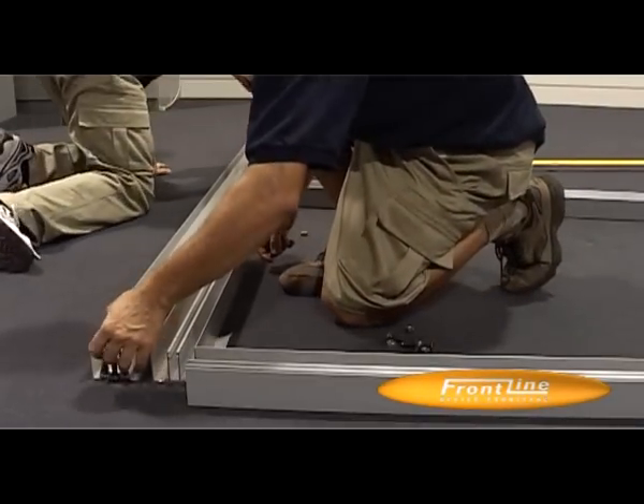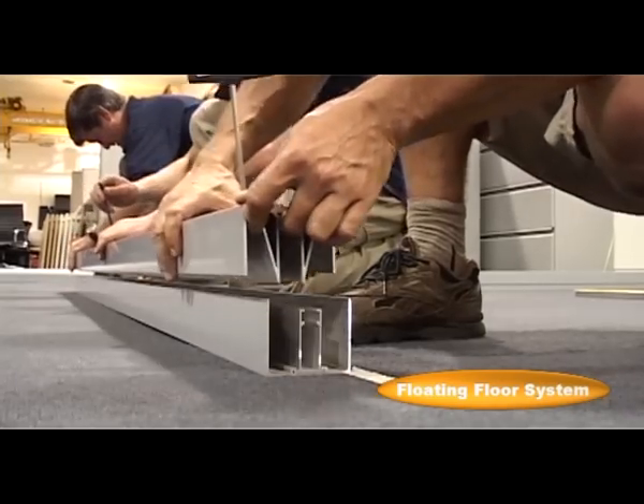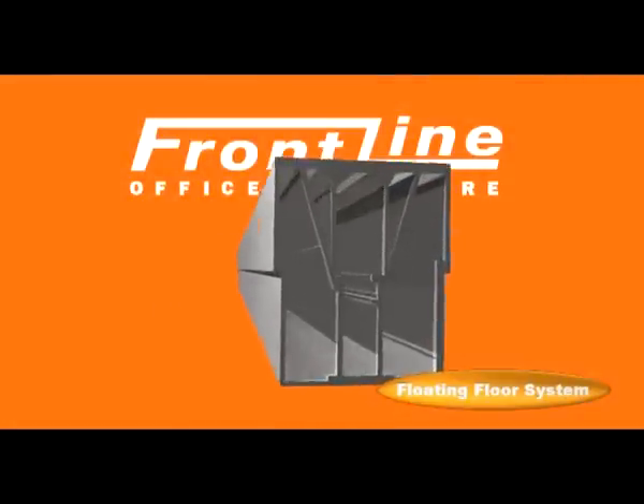Cutting edge design and technical innovation is built into the F4 system from the ground up. Irregular floor levels are no obstacle to the patented floating floor kicker system.